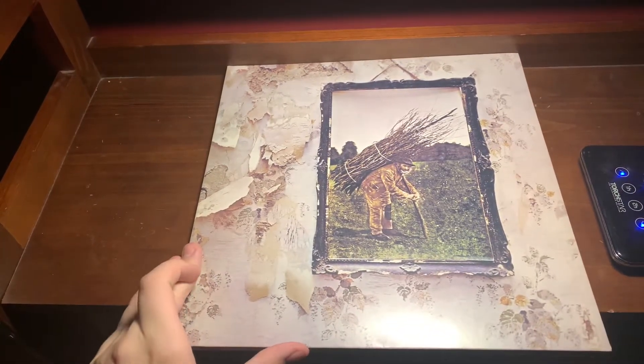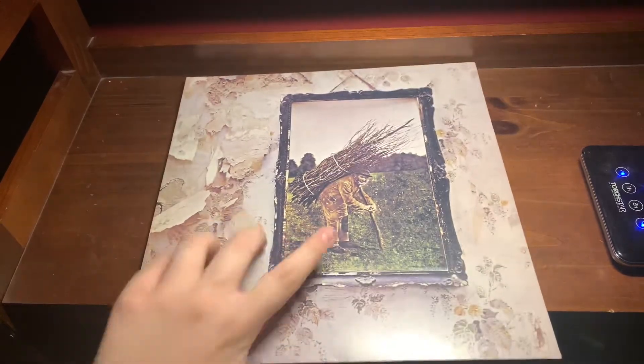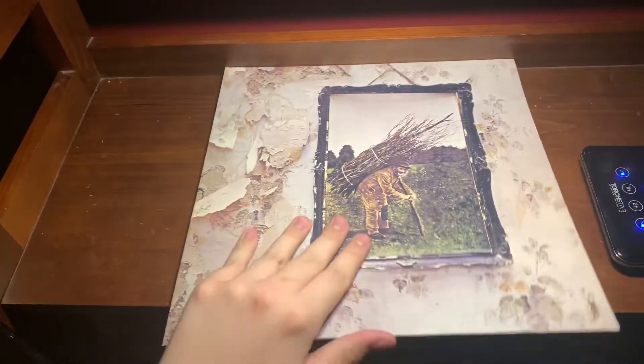Today we're doing the Led Zeppelin IV Vinyl Unboxing — very iconic album with the Hermit on the front, I think it's called. There's like the Led Zeppelin logo or whatever it's called on the outside, and no tracks — you get that on the inside.